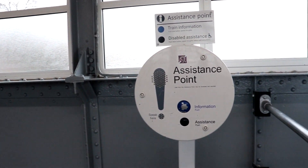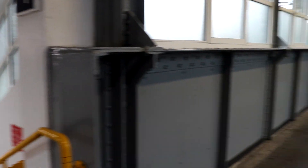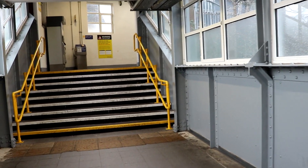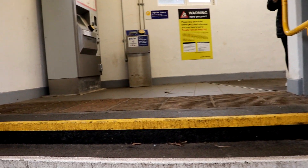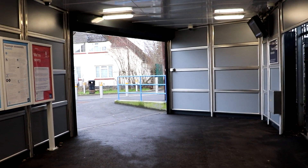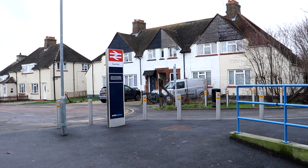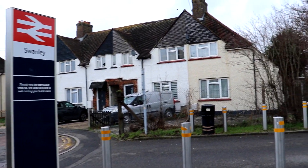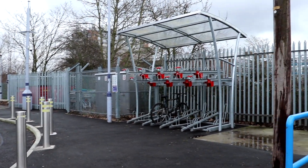There is also an assistance point. Turning left from the platform stairs from platforms three and four will bring you to another set of stairs. Going up this set of stairs you'll see right in front of you an Oyster card reader as well as an automatic ticketing machine. Moving on further, some information posters lead you out to street level. To your right is the car park and also another set of bike racks.